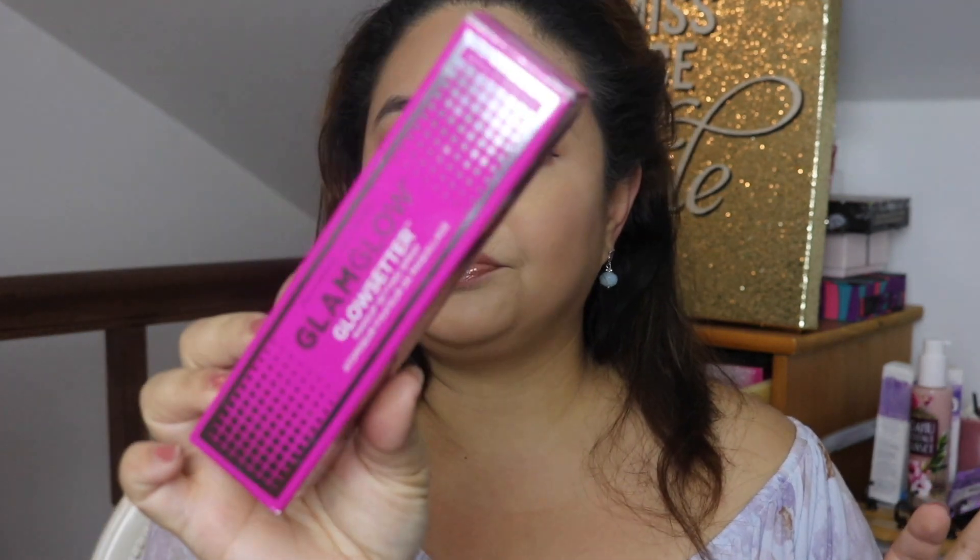The next thing that really intrigued me is a setting spray — it's the GlamGlow one. It has a super cute pink spray bottle. Setting sprays are really important to me because they make my makeup stay all day. It's summer right now and it gets hot, so this is especially useful.